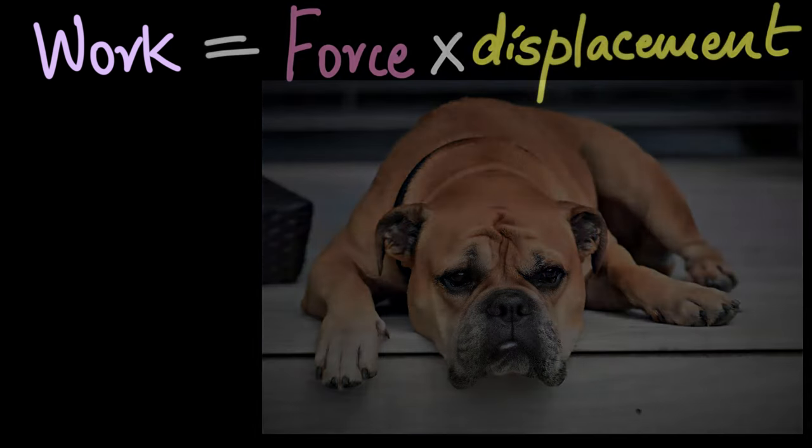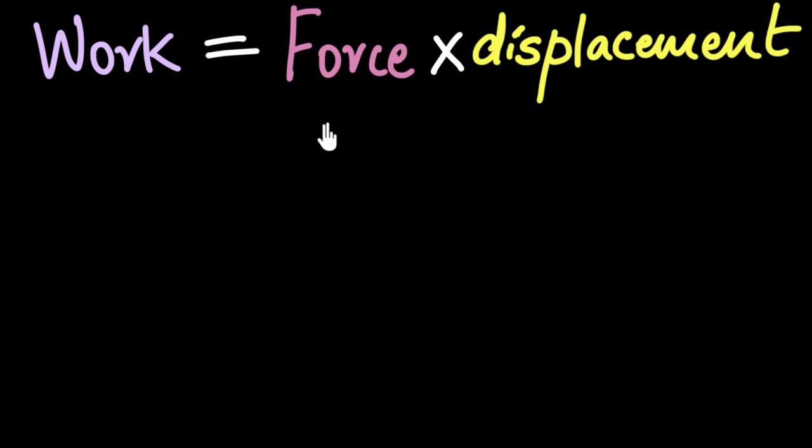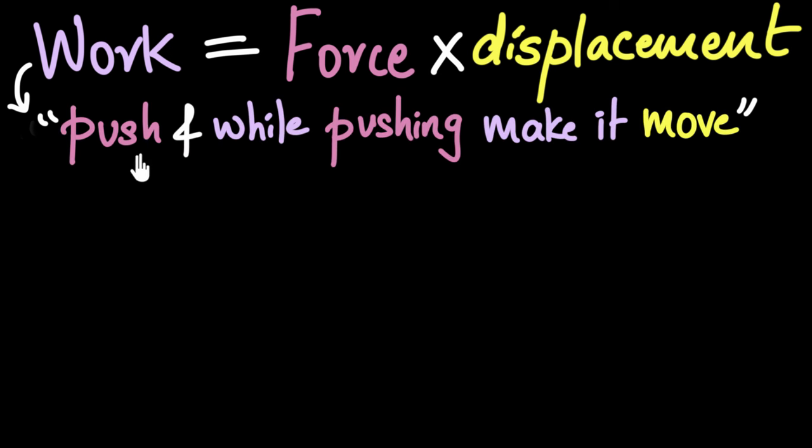In a previous video, we saw how to calculate work. It's calculated as force acting on an object, multiplied by the displacement of that object. This means that to do work in physics, you need to push or pull on something, and while pushing or pulling, you have to make it move.